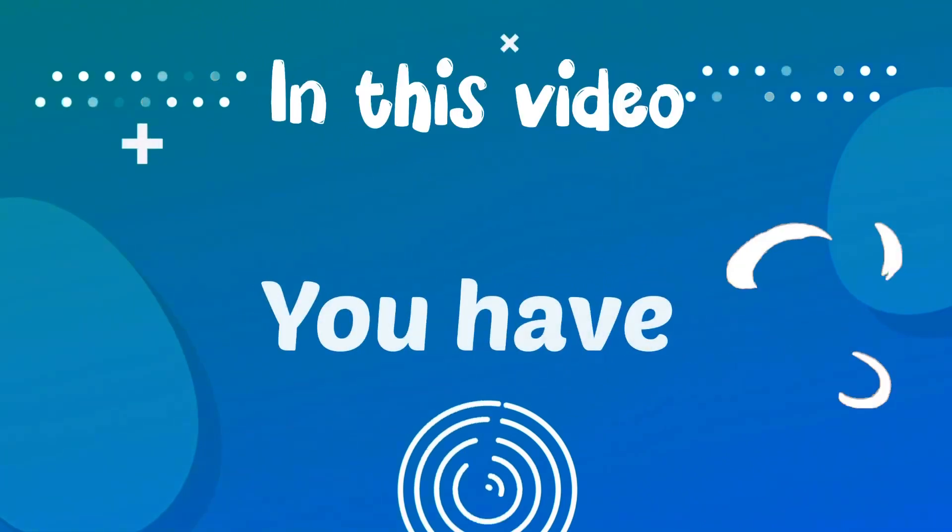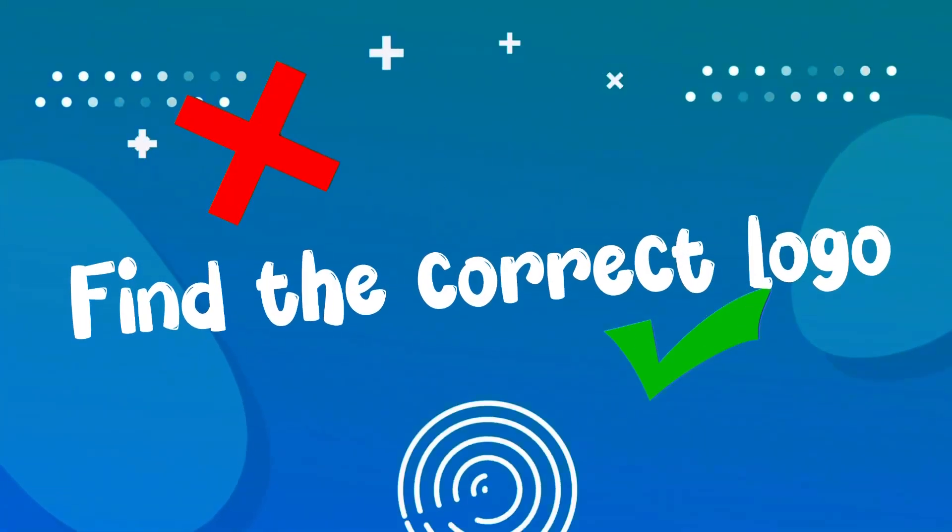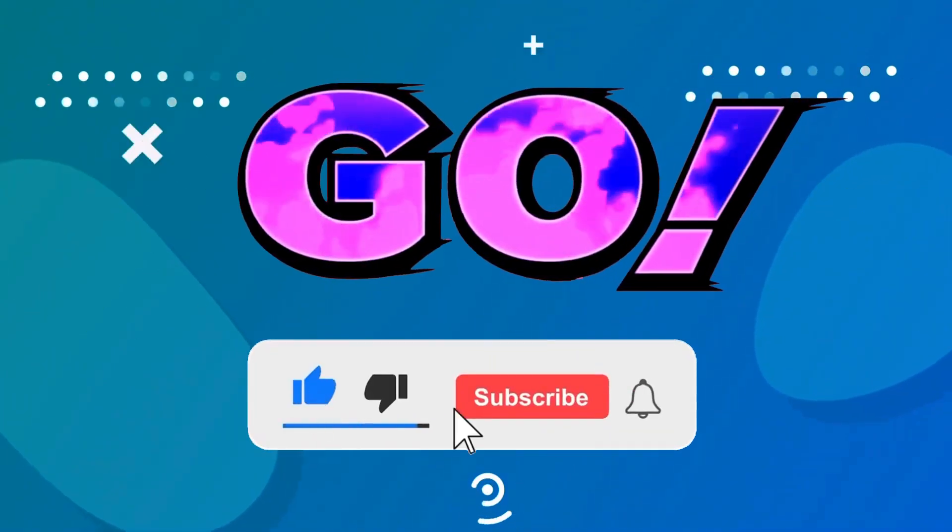Welcome to the quiz world! In this video you have 10 seconds to find the correct club logo. Are you ready? Let's get started!